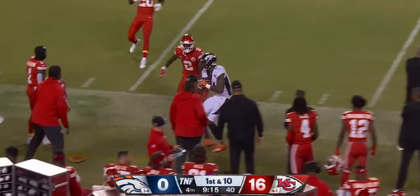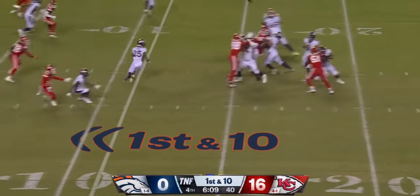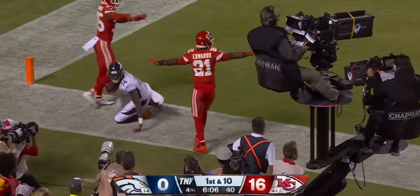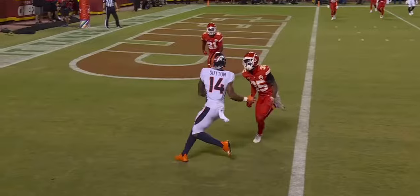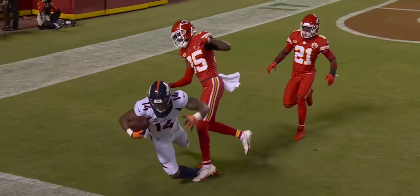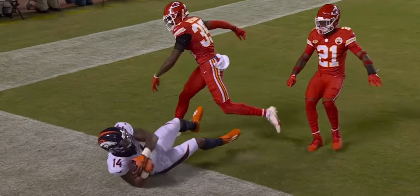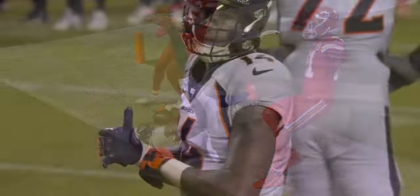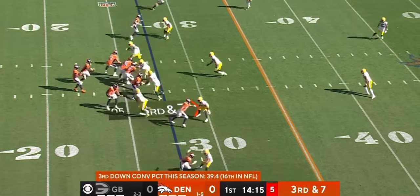Going deep. Can't get a first down without a touchdown from the 11. Wilson, Sutton in the corner of the end zone. Cortland Sutton looking around. The touchdown stands — it was called incomplete, but we could tell before the break it was a touchdown. The ball was not juggled. The quarterback, Russell Wilson.